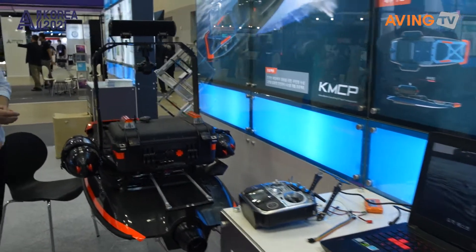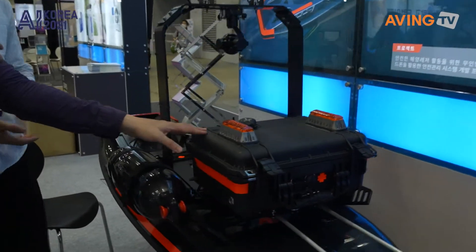This is KMCP Corporation's product. It's a drone — a rescue drone. You often see it used by surfers, or lifeguards who need to take something out. But this is a personless drone that can go rescue someone.